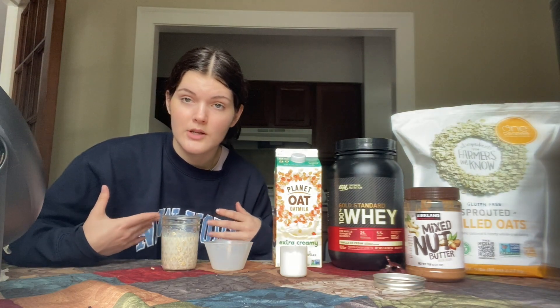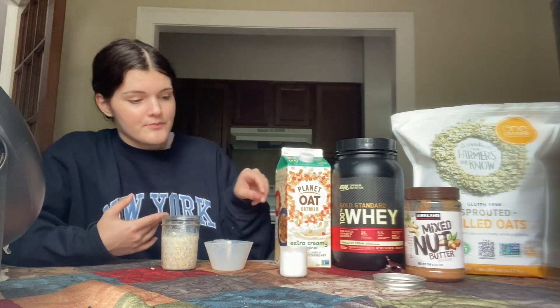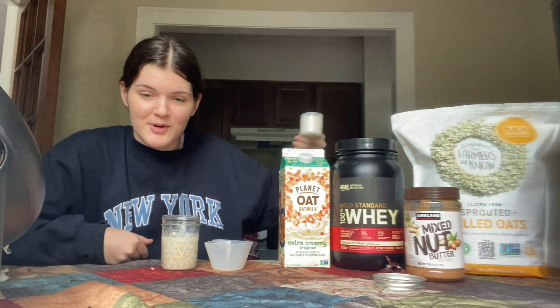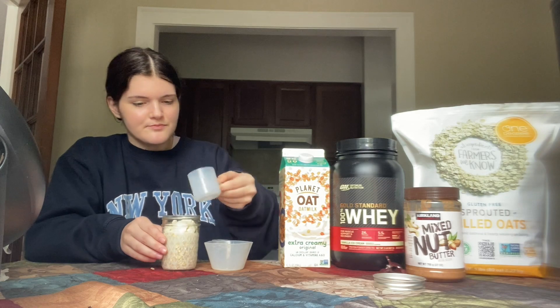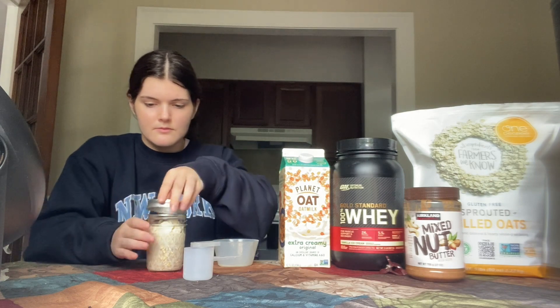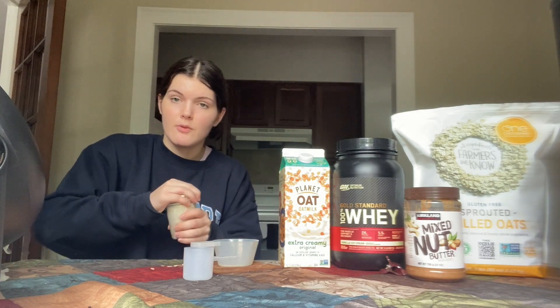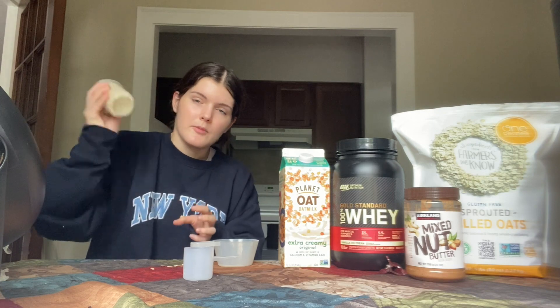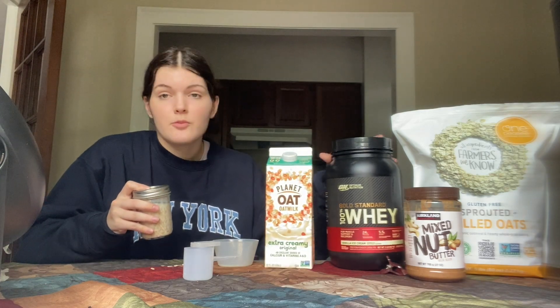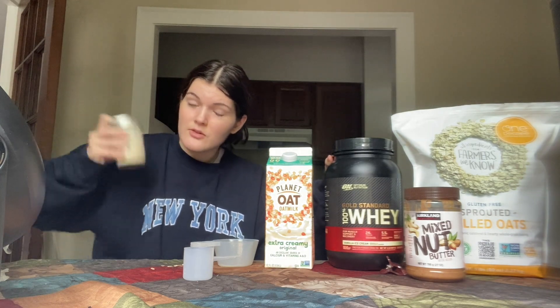For my oats, I like to make them protein-rich because I want a little bit of protein in the morning to make sure my breakfast is filling. So I'm adding a little bit of Optimum Nutrition protein powder into the jar, and then I'm going to seal the jar and mix it well. All I did was equal parts oats and milk of choice — mine was oat milk — and a little bit of protein powder. After that, you put it in the fridge and leave it in there overnight.